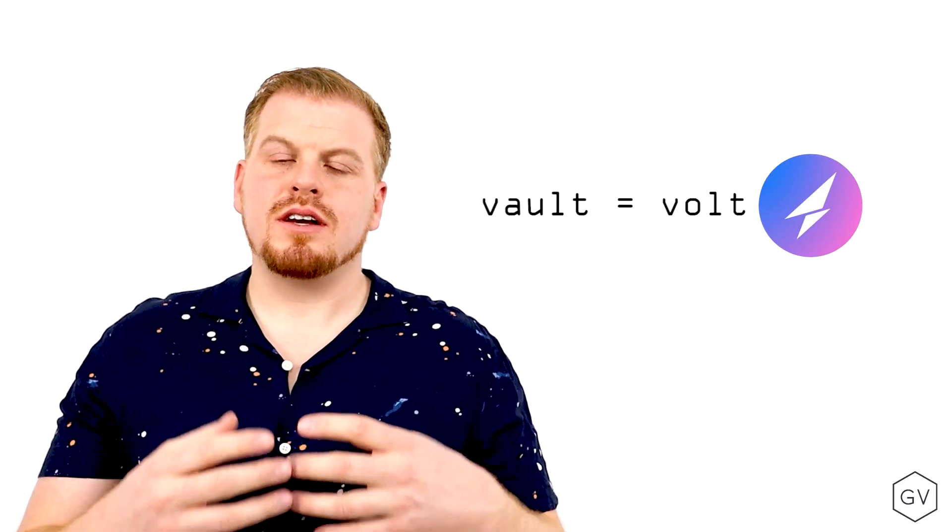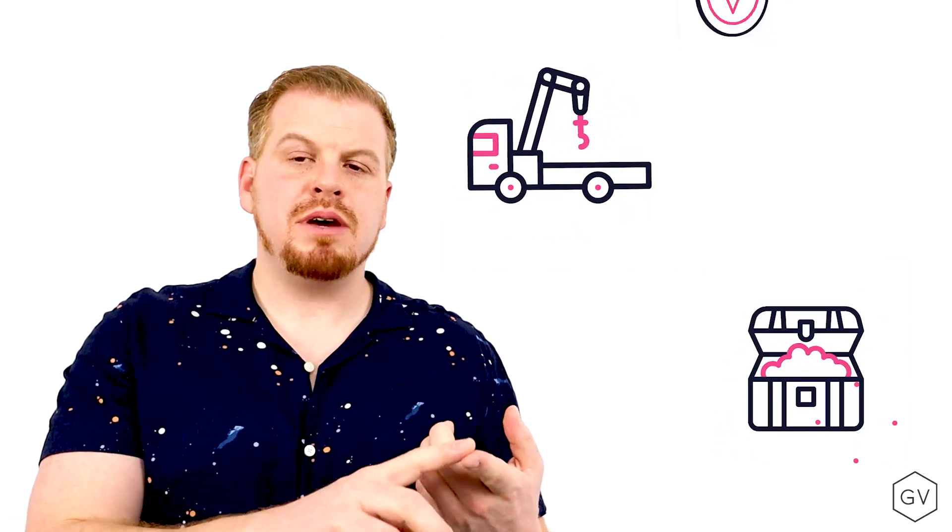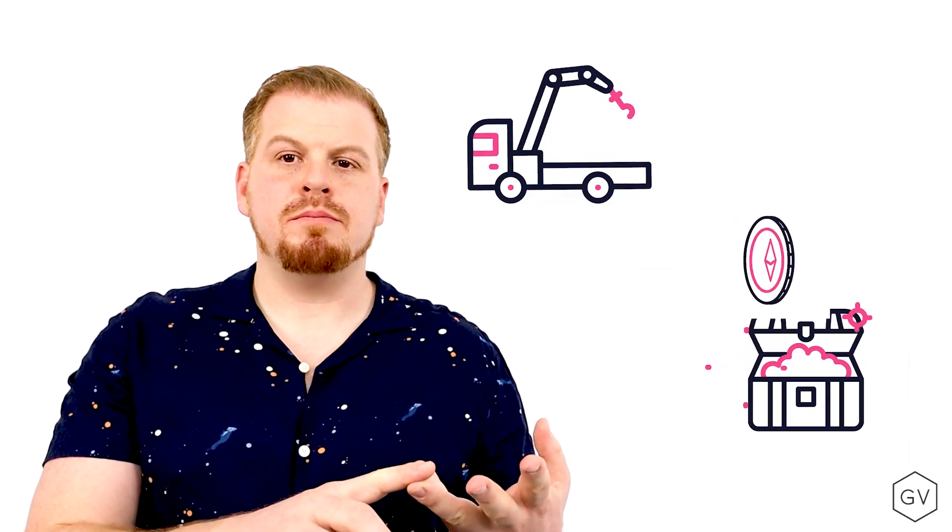These Covered Call Vaults allow users to park their holdings — whether it be Bitcoin, Solana, Ethereum, or other altcoins — in a smart contract. The smart contract will then sell Covered Calls against these assets to generate yield.